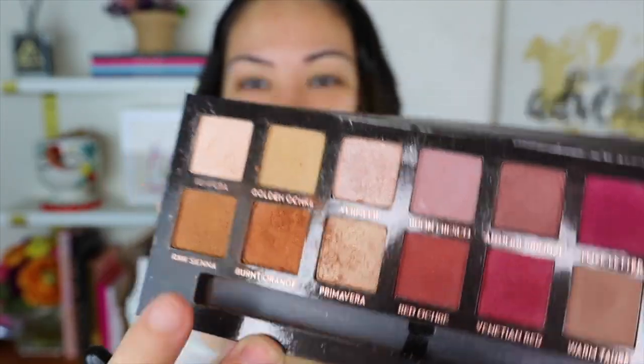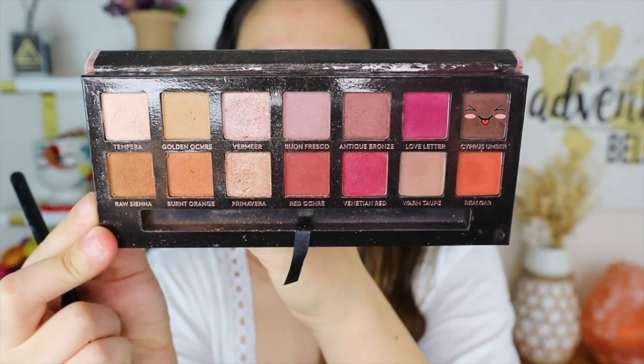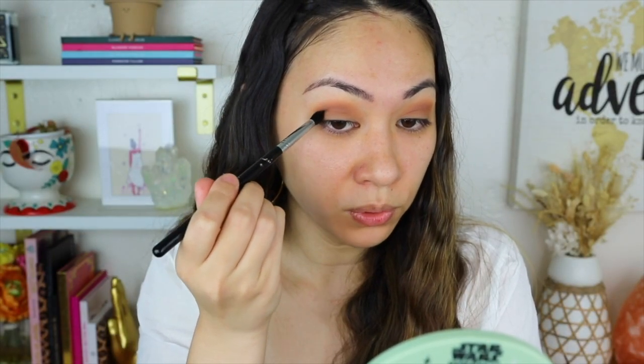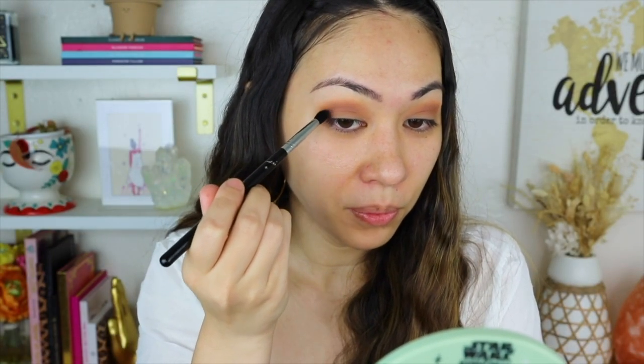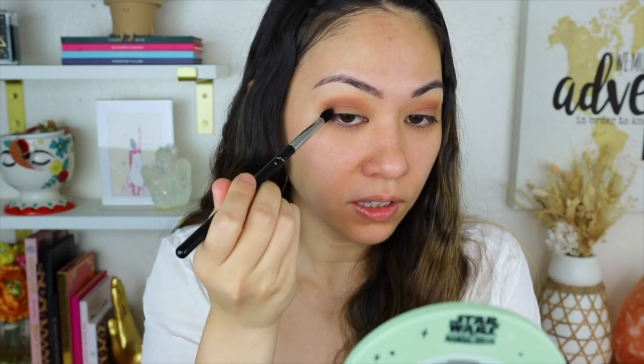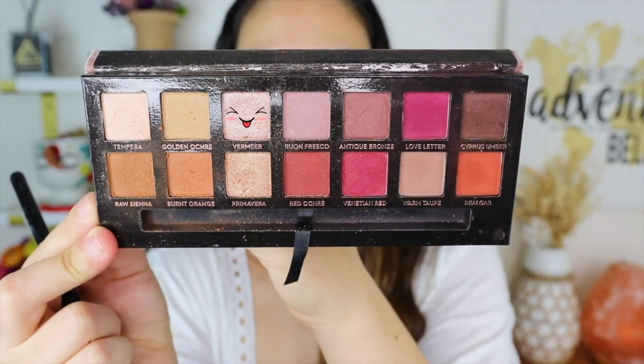I know a lot of people's problem with Anastasia's palettes is that they're super dusty — when you go like that you can see all the dust. Yep, look how dusty it got. Now for the deeper shade I'm going to go in with Cypress Umber. I'm so excited to try out these holy grails, but I feel like a lot of them aren't being talked about anymore — I'm pretty late to the game. Going in with Tempera for the brow bone, and now going in with Vermeer all over the lid.